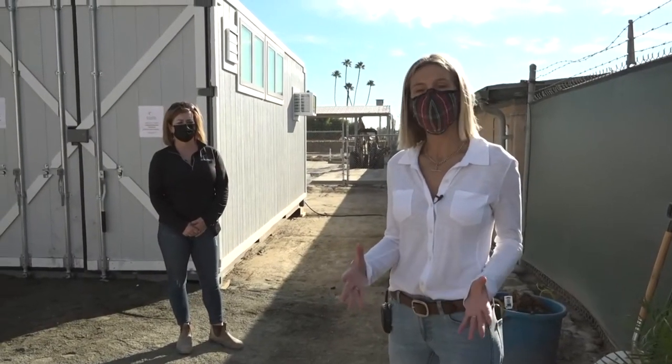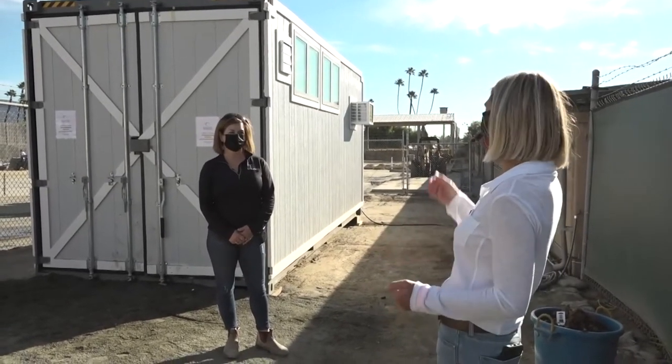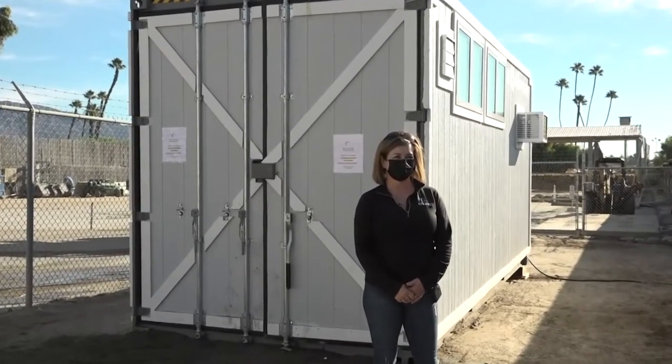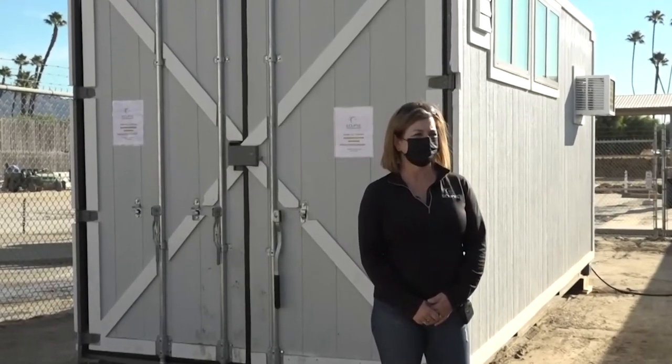With the success that horsemen have seen from the hydrotherapy unit — the first unit put in at Santa Anita — our newest addition is the halo therapy unit. Here with me is Angie Scully, who runs the very first model like this. Angie, thank you for letting us join you, and we're going to see a horse session.